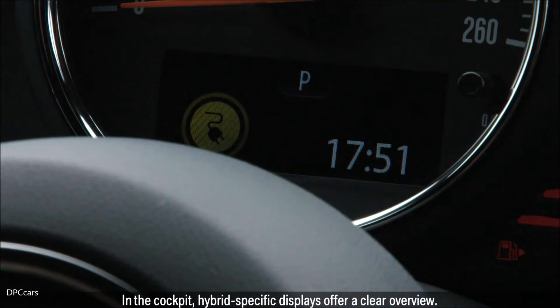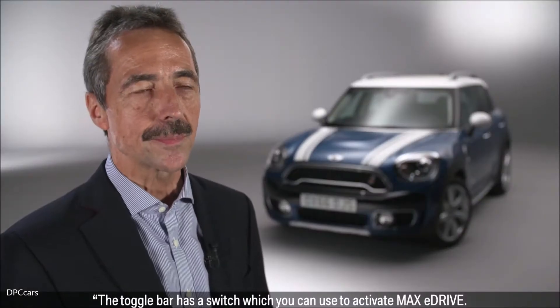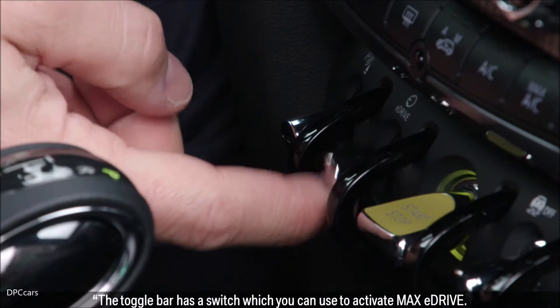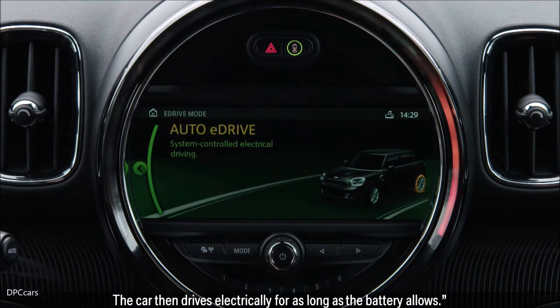In the cockpit, hybrid-specific displays offer a clear overview. The toggle bar has a switch which you can use to activate max eDrive. The car then drives electrically for as long as the battery allows.